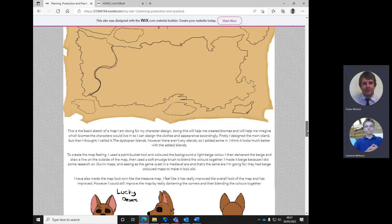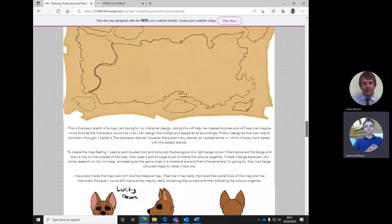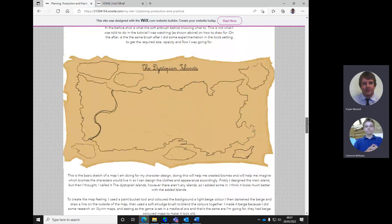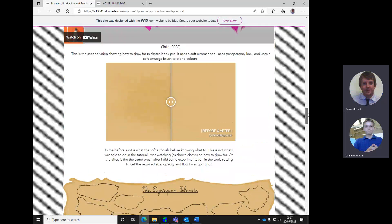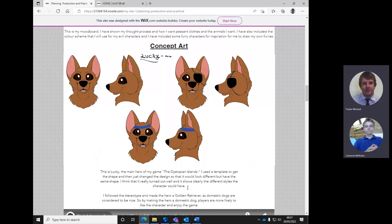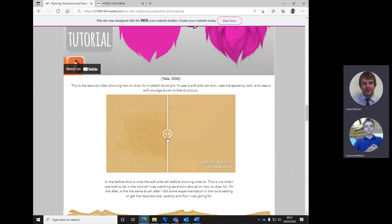Do you have any sketchbook work that you could scan or photograph to put in? I think so, yeah. I would encourage you to get that in there, because otherwise it just looks like you've jumped straight into a final design rather than exploring. We need that bit more exploration - rough sketches, pencil sketches, and working that with things like shaders. More of this is what we need.